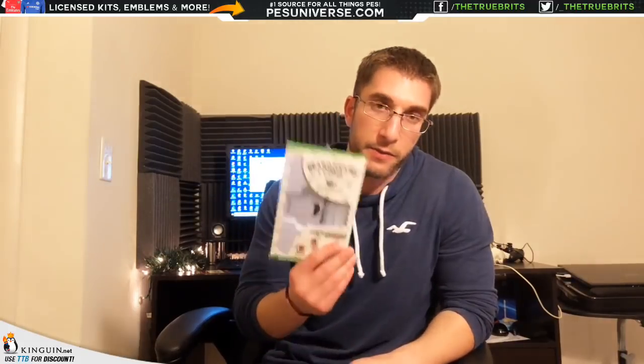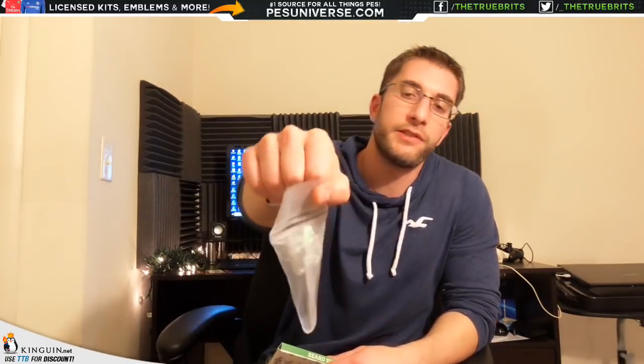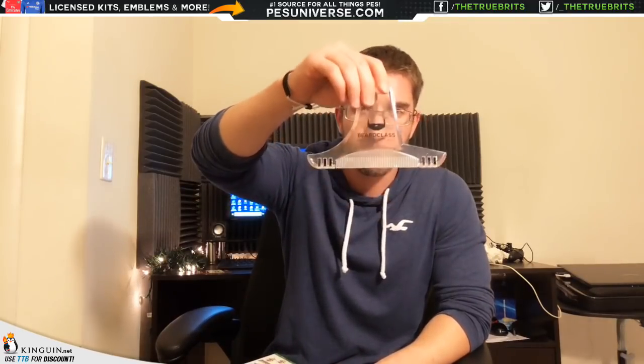Moving on, I went into some beard grooming tools this year. I got this beard shaper comb — it also comes with some scissors and a little key ring if that's your style. This basically helps you shave without butchering it. I don't have a big beard and I've already got grey growing in, so I don't want it too long. You use it as a guide — for the neck you hold it here and it gives you a nice circular shave without having to do it manually.